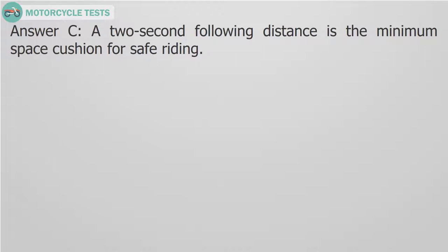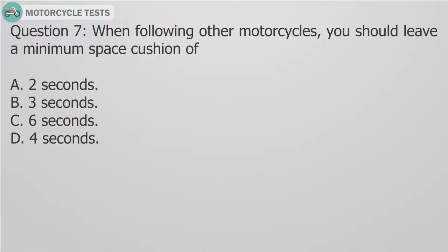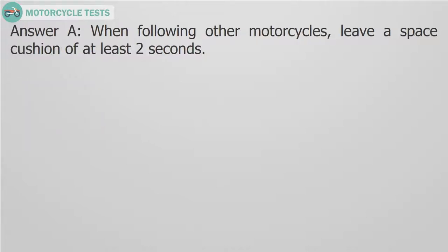Question 7: When following other motorcycles, you should leave a minimum space cushion of — A. 2 seconds. B. 3 seconds. C. 6 seconds. D. 4 seconds. Answer A: When following other motorcycles, leave a space cushion of at least 2 seconds.